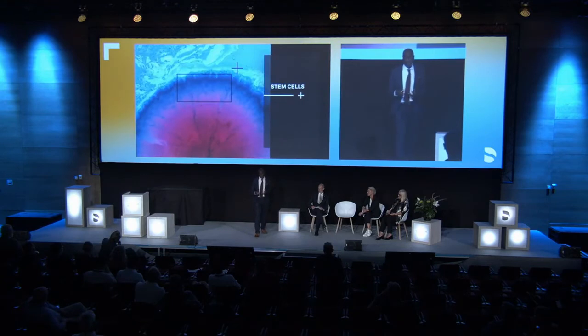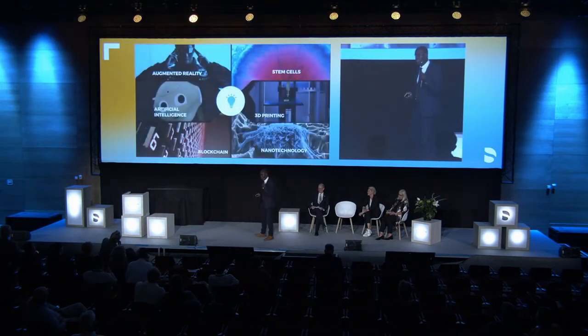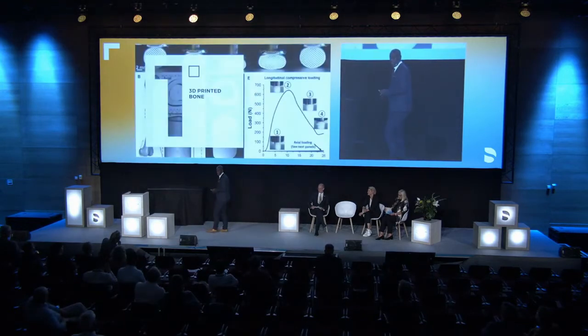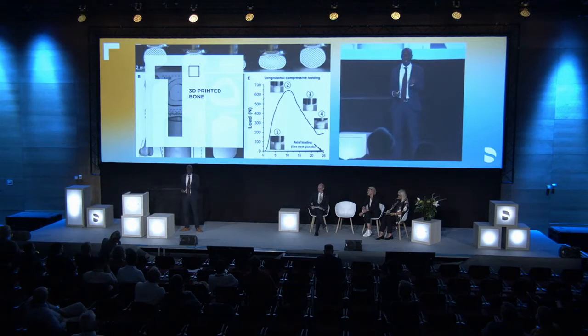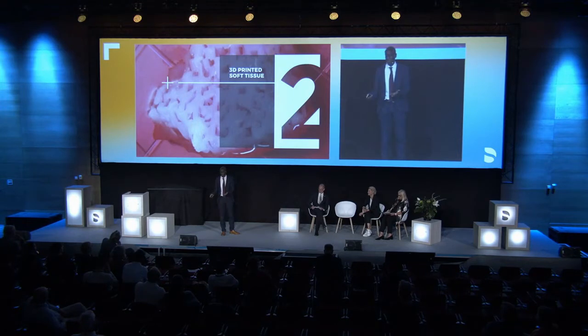We're going to start off with stem cells. We all know how stem cells work, but I think they're going to have a new lease of life when they're combined with 3D printing, especially when we're able to 3D print things like tissues. This is elastic bone that can be printed and then impregnated with stem cells. We can also 3D print tissue and impregnate this with stem cells. Imagine what this means for your massive augmentations on patients.